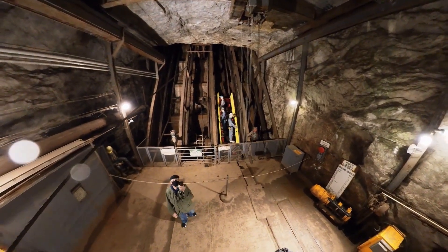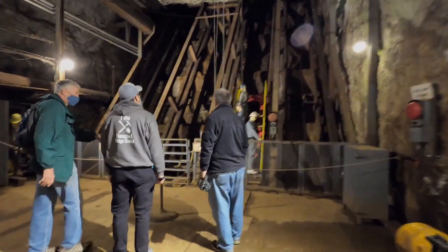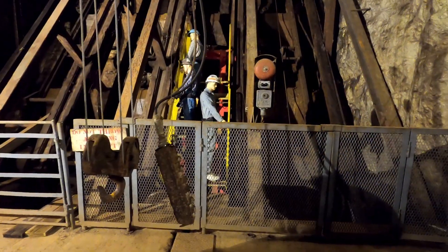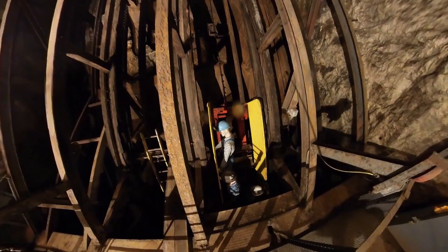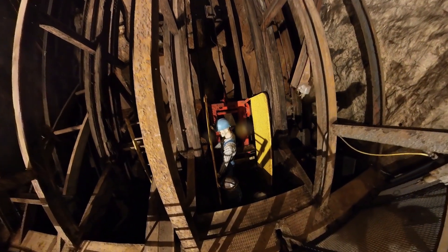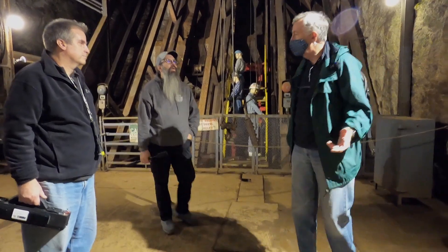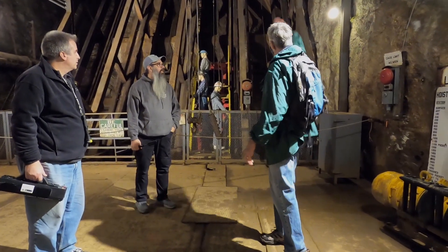This is where the ore cars would come down and dump the ore, and this is where the miners would enter. They'd come in the way we just came in, walk in, get on the man cage, and go down. They're not going all the way down at once — they go to the next level, get on another, go down another level, and so on. There was a crusher down at about the thousand-foot level where they crushed the ore down to softball size, brought it up, and dumped it.